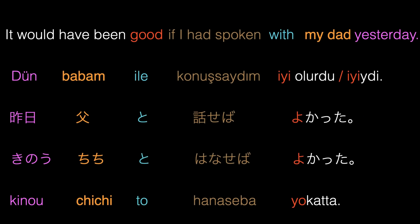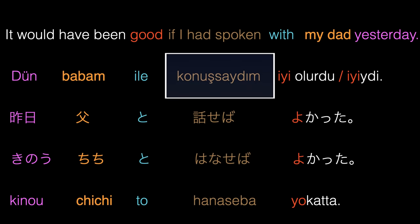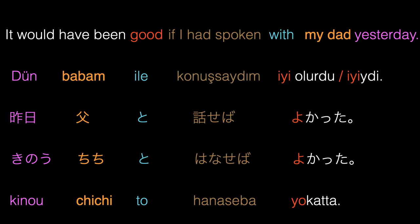The next sentence will be about the use of conditional form: It would have been good if I had spoken with my dad yesterday. In Turkish: Dün babam ile konuşsaydım iyi olurdu, or Dün babam ile konuşsaydım iyiydi. In Japanese: Kino, chichito, hanaseba yokatta. In this example, hanaseba in Japanese and konuşsaydım in Turkish are in the conditional form of the verb to speak in both languages.